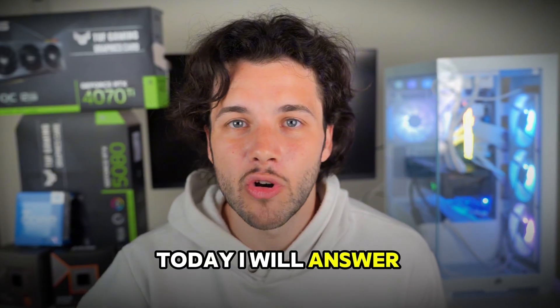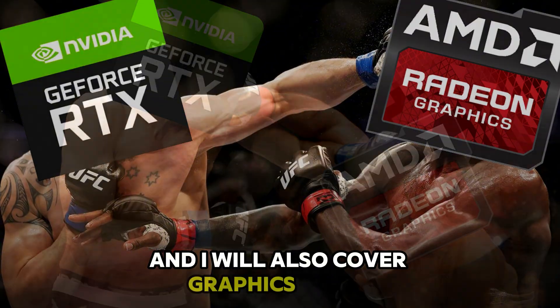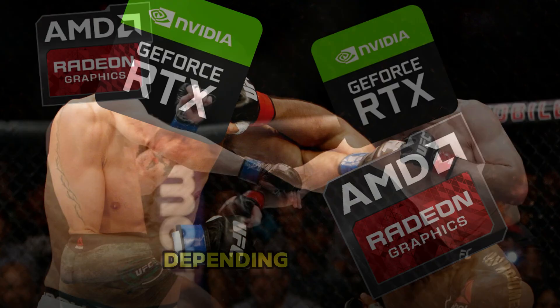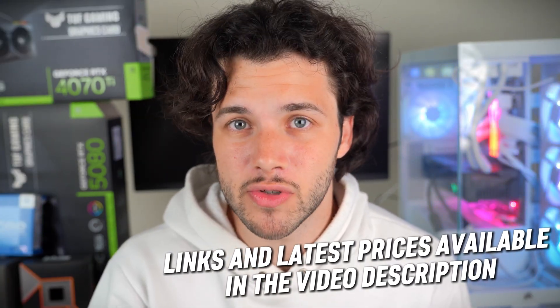Today I will answer all those questions depending on your budget and your needs, and I will also cover graphics cards that might be better deals depending on your budget and needs. You will find every graphics card mentioned down below in the video description with the latest pricing and availability in your region.